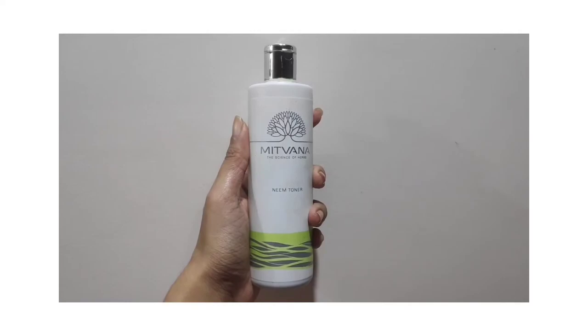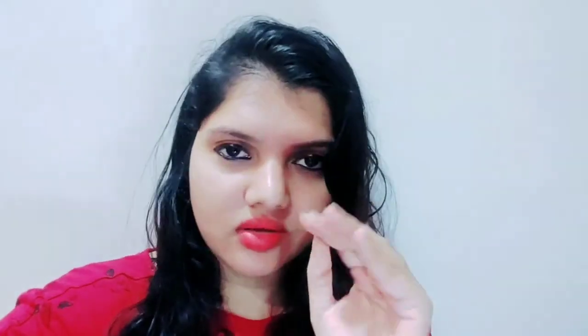The next step is the toning step — we need to use a toner. I have again used the Mitwana Group's Toner, which is a Neem Toner. I took a cotton pad, dabbed some Neem Toner on it, and dabbed it on my skin. What the toner does is: in the previous cleansing step the dirt and debris are removed, and during cleansing the pores on the face get opened — the toner tries to close them up, it acts like an astringent.